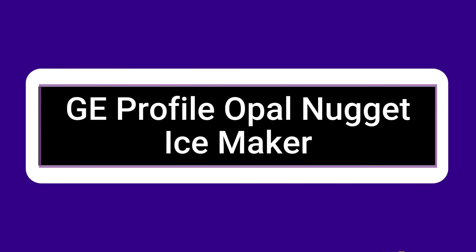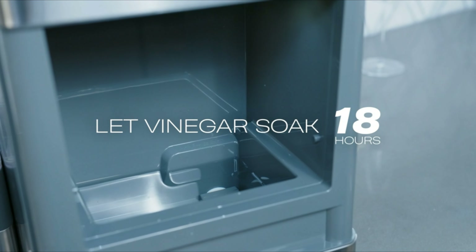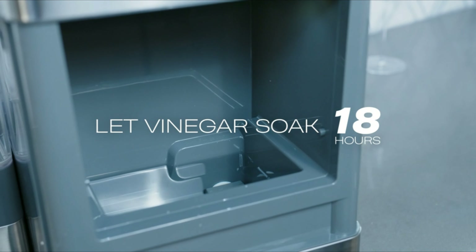Number 5: GE Profile Opal Nugget Ice Maker. In contrast to conventional hard cubes, it provides chewable, crunchable, craveable nugget ice that is ready quickly and maintains its flavor. Cooling nugget ice is created from ice flakes that have been compacted and is ideal for cocktails, sodas, and other beverages.